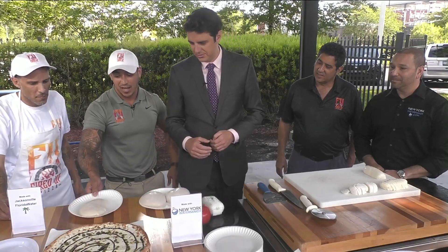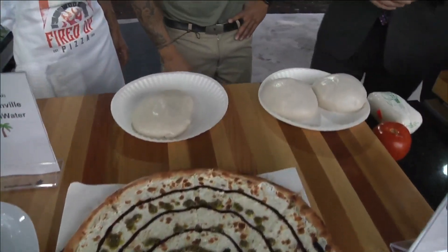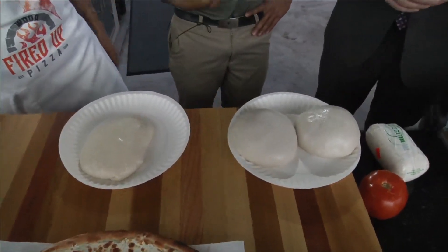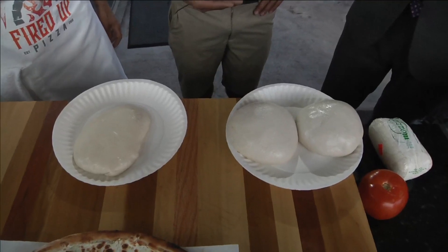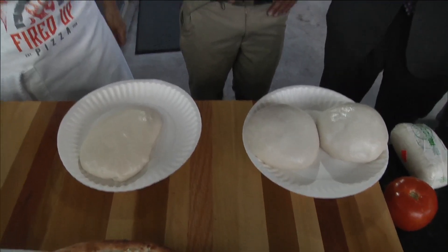And then this one is just made with Jacksonville water. These ones look a lot better than that one. Absolutely — water is a very big, important component in our dough recipe. We teamed up with the New York Water Maker, and of course we have the best training from our two-time pizza champ, Artilio, who has worked with our crew really great.